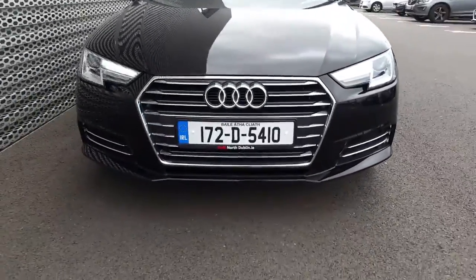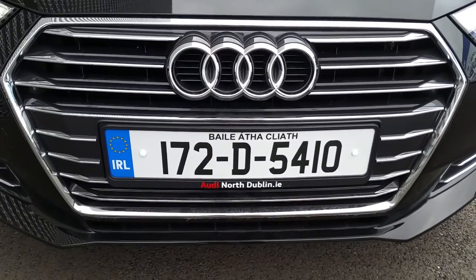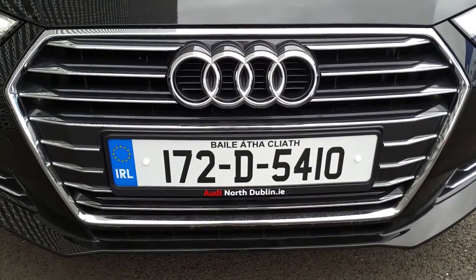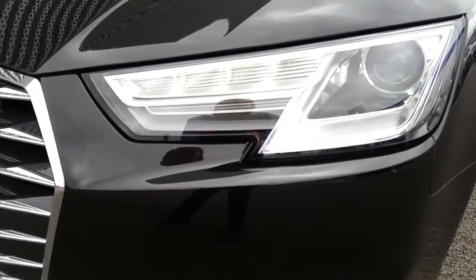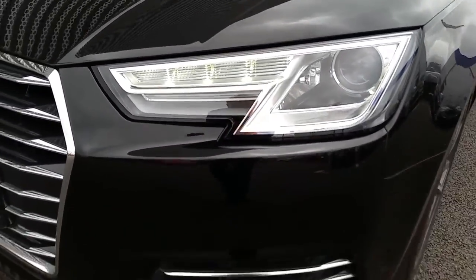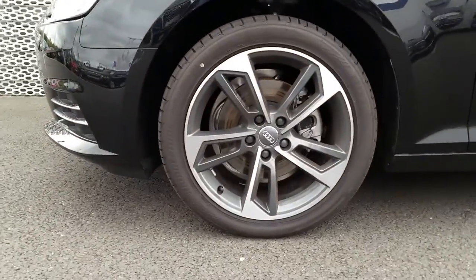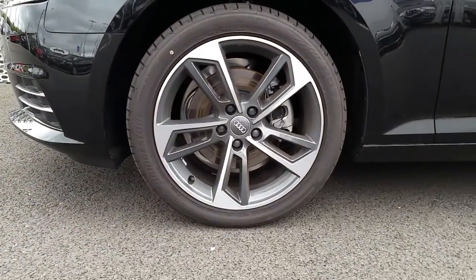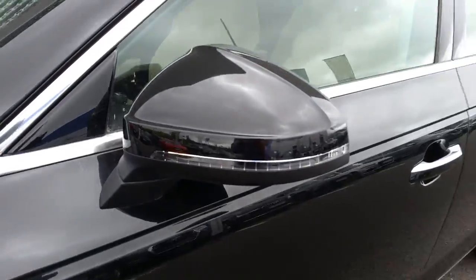Taking a closer look at some of the exterior features. You can see the signature Audi front frame grille, finished off in a high gloss black and surrounded in chrome. LED daytime running lights and xenon headlights. Upgraded 18 inch titanium finished twin spoke alloys. And of course your LED strips on the wing mirrors.